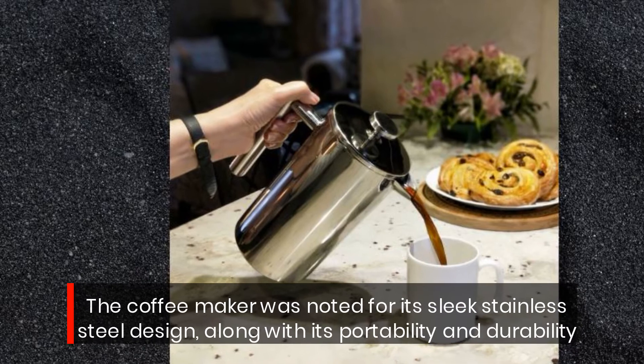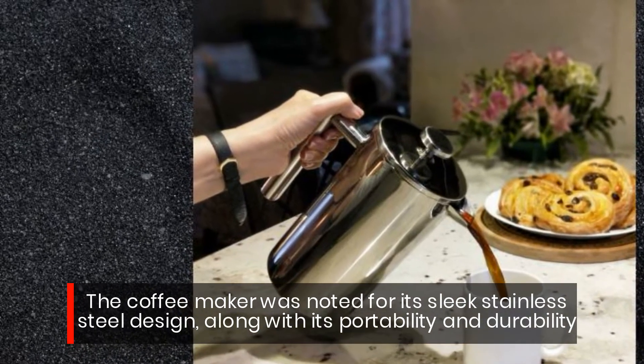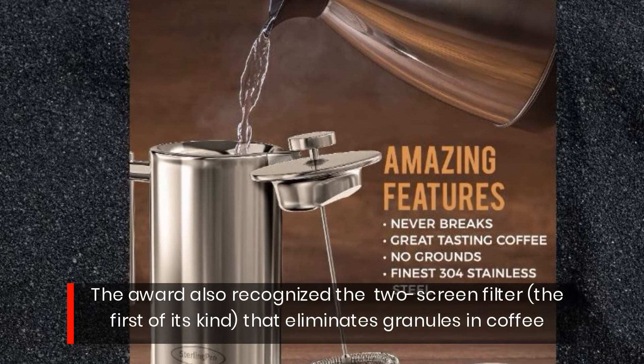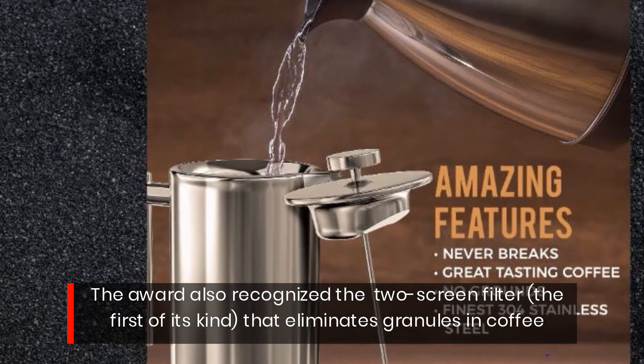The coffee maker was noted for its sleek stainless steel design, along with its portability and durability. The award also recognized the two-screen filter, the first of its kind, that eliminates granules in coffee.